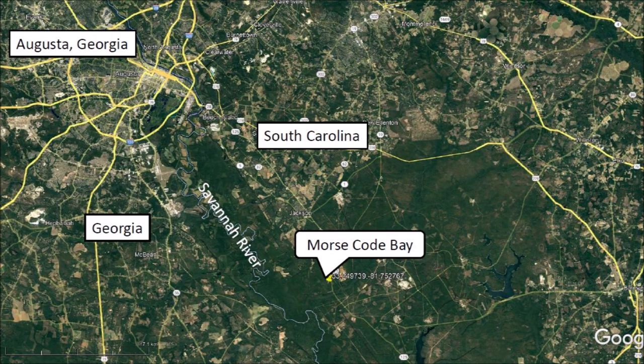This satellite image shows the Savannah River, which divides Georgia from South Carolina. Morse Code Bay is located in South Carolina, 32 kilometers or 20 miles southeast of Augusta, Georgia.